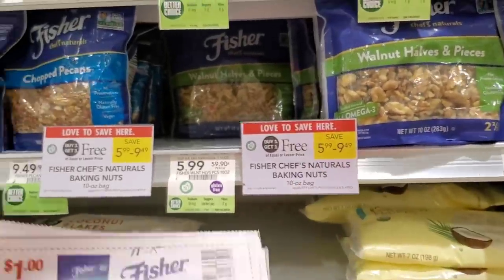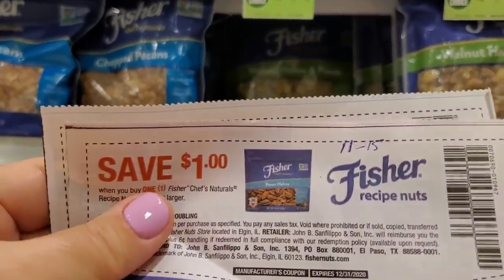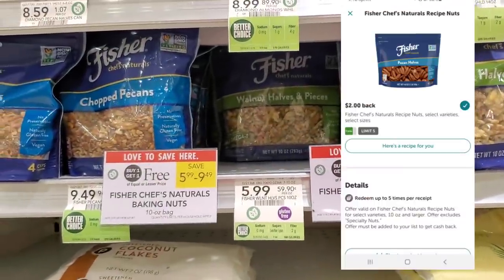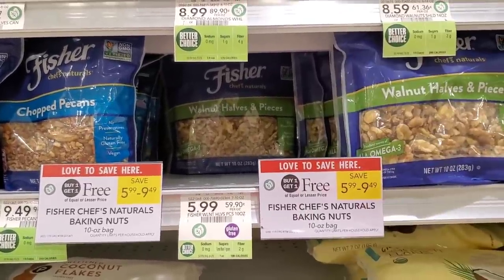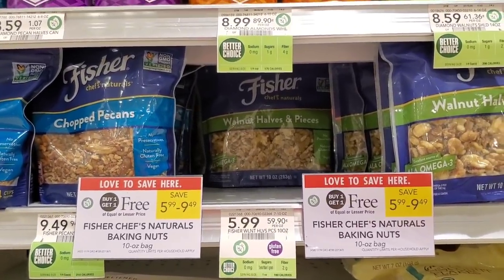The next deal is on Fisher walnuts, pecans and nuts like that — they're buy one get one free. I'm getting the ones that cost $5.99. There's a dollar off one from the 11/15 insert, so using two coupons makes it $3.99, but then I have a $2 Ibotta rebate on each one making them free.